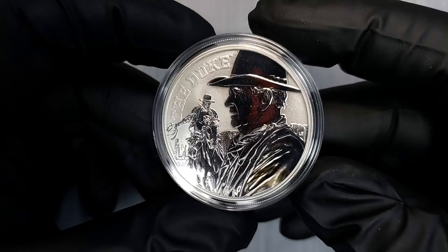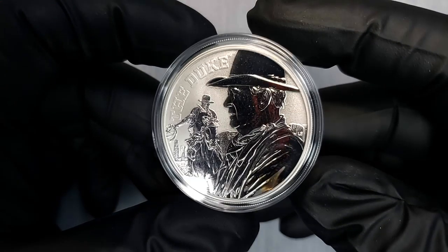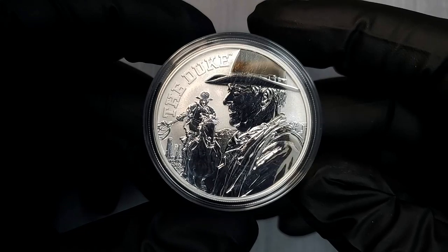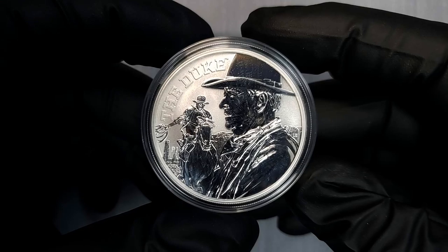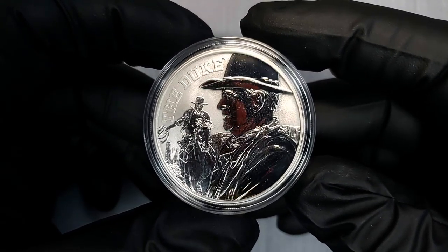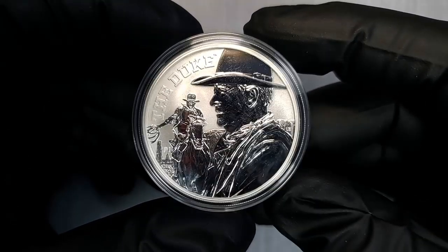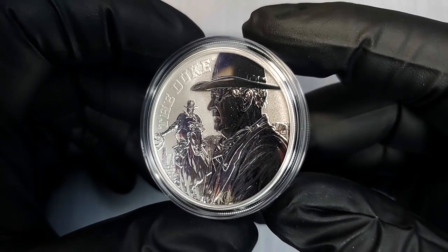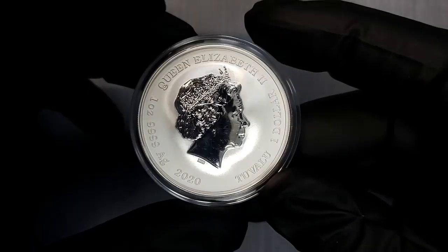This one is very very cool guys. As you can see on the front you have the Duke — John Wayne riding a horse in the background, with his depiction up close on the foreground of the coin. It has 'The Duke' inscribed on the top right. These were struck by the Perth Mint with a limited mintage of just 15,000, celebrating the popular American entertainer John Wayne. John Wayne was nicknamed the Duke and was a staple of the western film genre, starring in, directing, and producing more than 170 movies spanning his 50-year career.